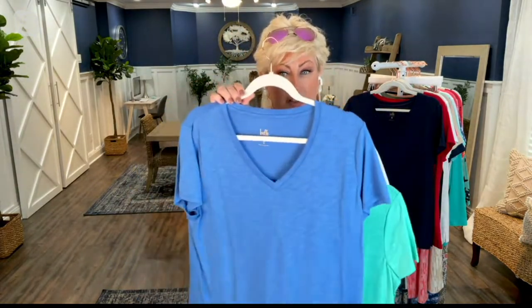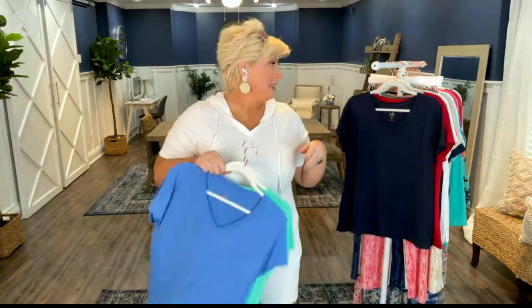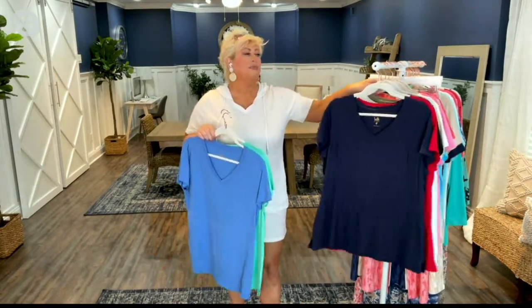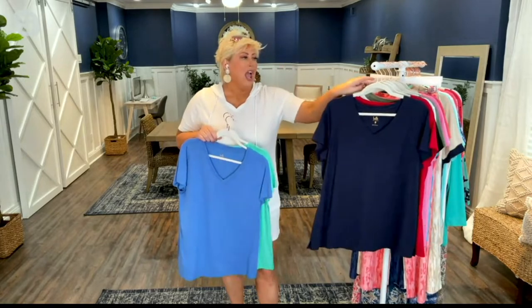I love this because we're giving you options. I'm a lady of options. Crew neck or the V-neck — they're back, baby. And you get them both. You're not even having to choose between the V-neck or the crew neck.